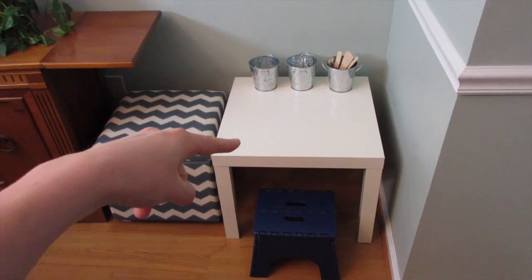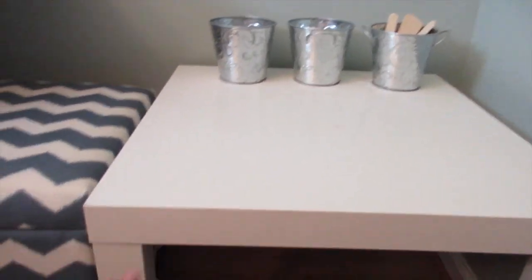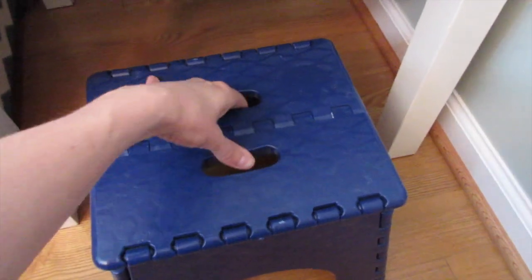The key to it was this little table. I found it at the Goodwill for just $6, and it was pretty scuffed up — it had a bunch of crayon on it. But I just took a magic eraser to it and it came right off. This little stool you can find at Walmart; it actually folds up and it's just the perfect height for this table.